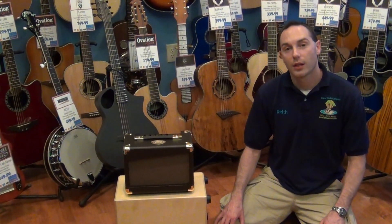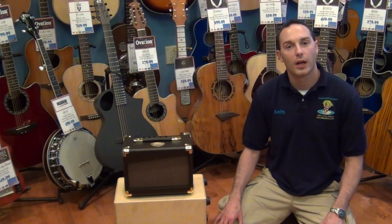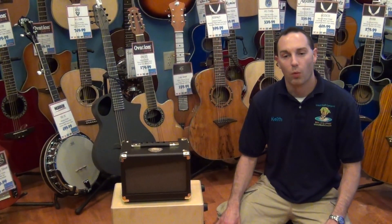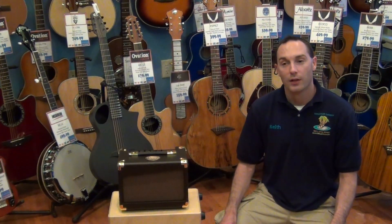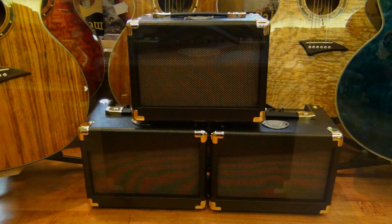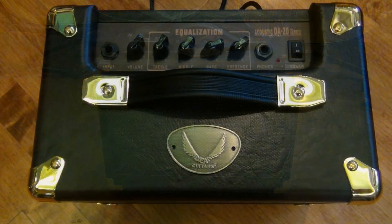Currently, if you buy any in-stock Dean Performer Series or Exotica Series Acoustic Electric Guitar, we're throwing in a free Dean DA20 Acoustic Amplifier. This is an awesome way to pick up an acoustic electric guitar and an amplifier for as low as $279.